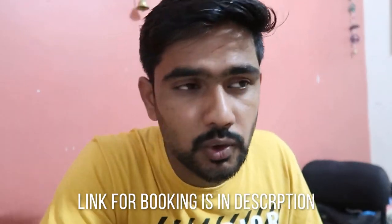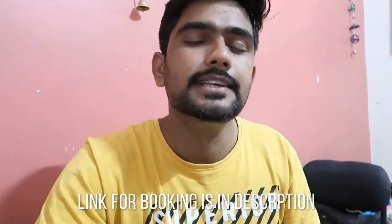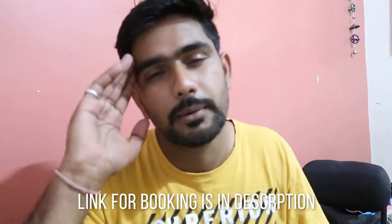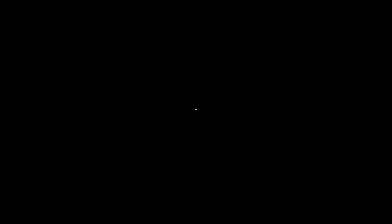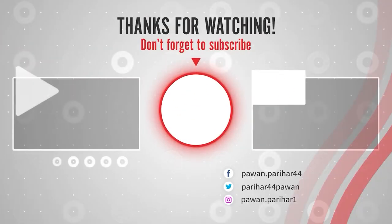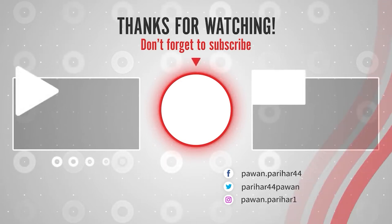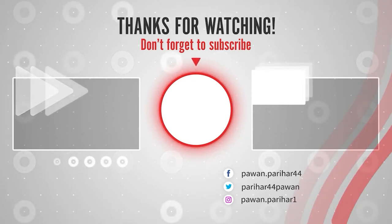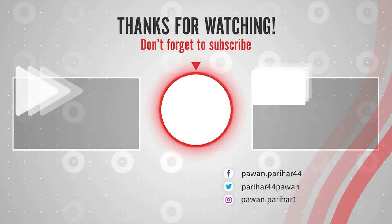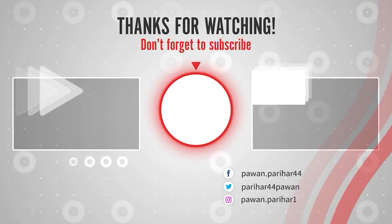It's time to end this video, so if you like this video, please like, share and subscribe to our channel. See you in the next video. Till then, bye-bye!